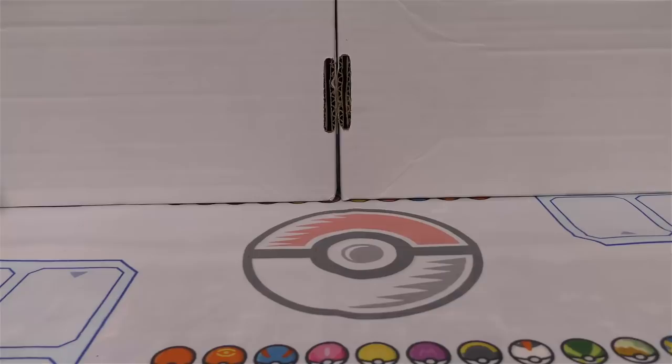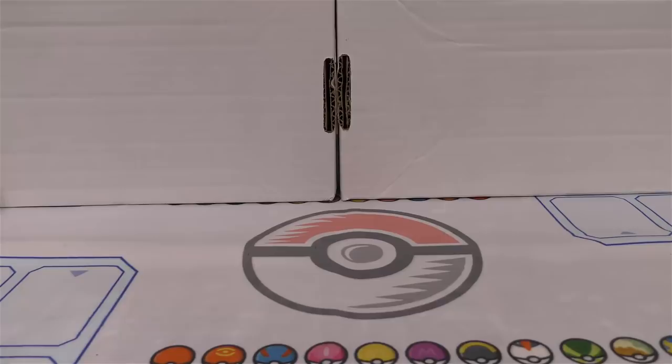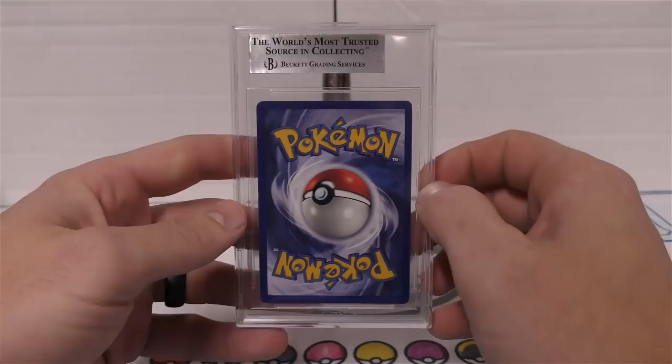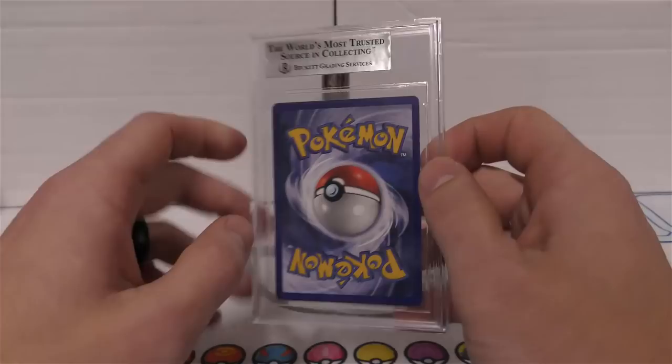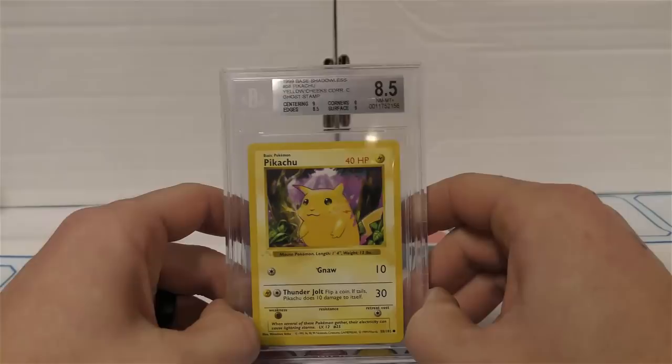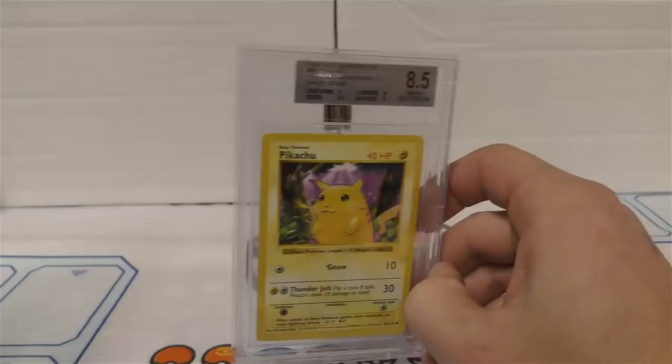Hey y'all, this is TCA Gaming. If you're on Patreon you already know I had a BGS submission go out less than 10 days ago - I probably shipped it about 10 days ago. BGS has got some pretty good customer service and I just got it back already. I'm going to save the pros and cons of using Beckett for another video - let's just get into it.